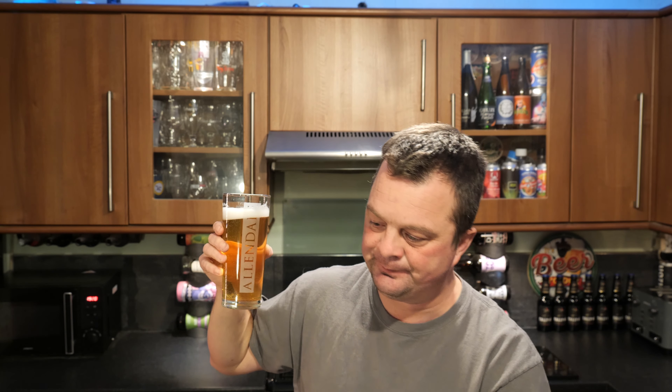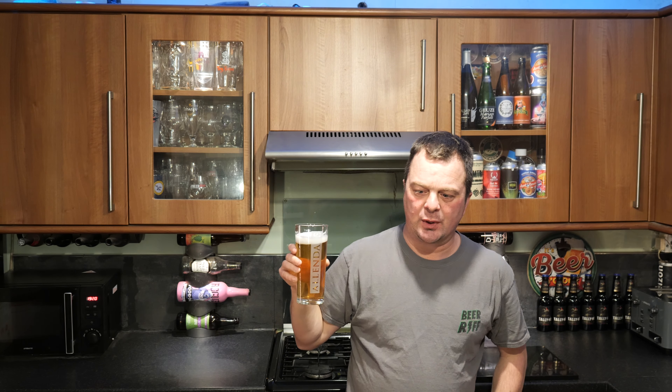A light crisp crack of red malts. Let's dive in. Cheers, everybody. Very nice. Very nice beer.